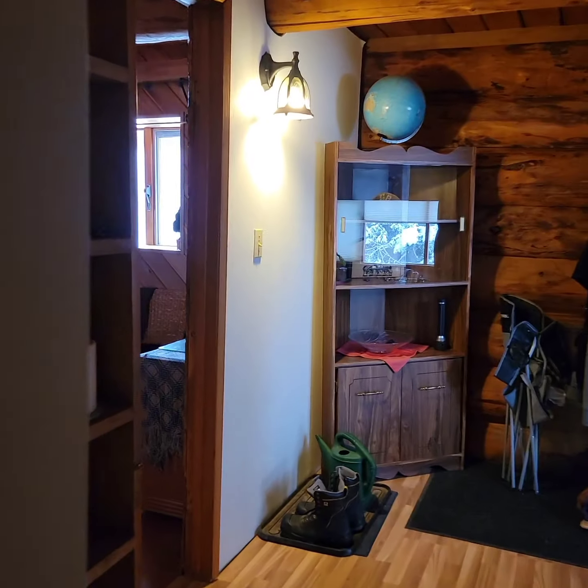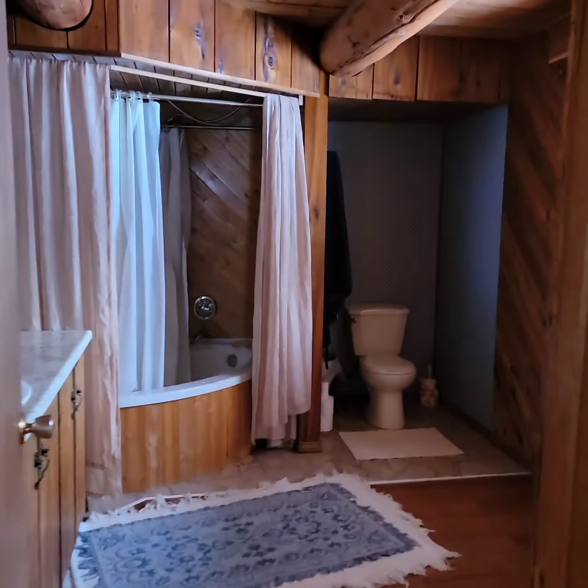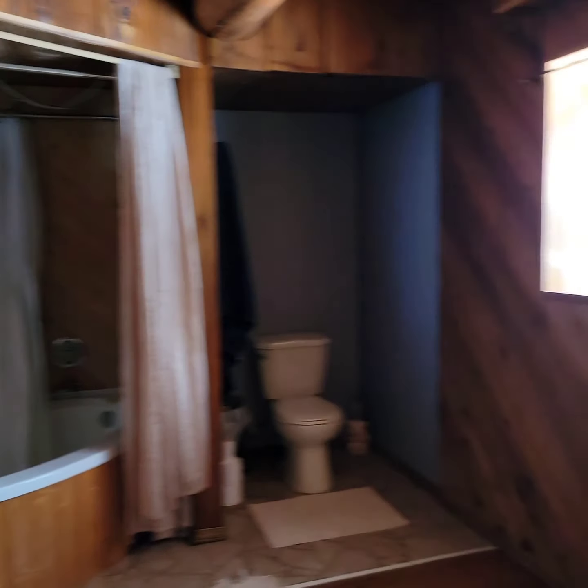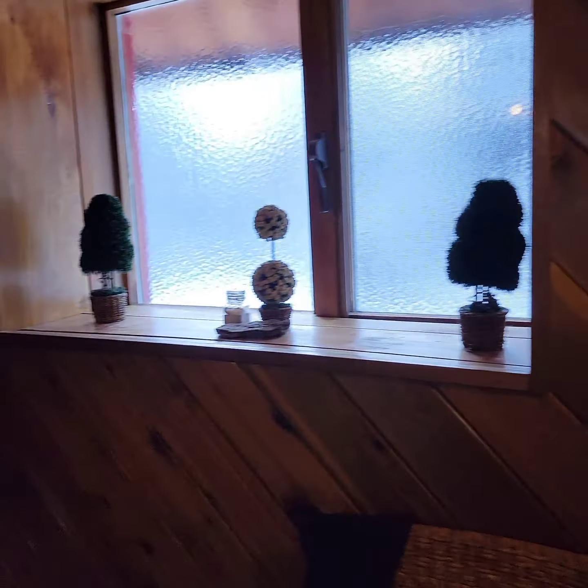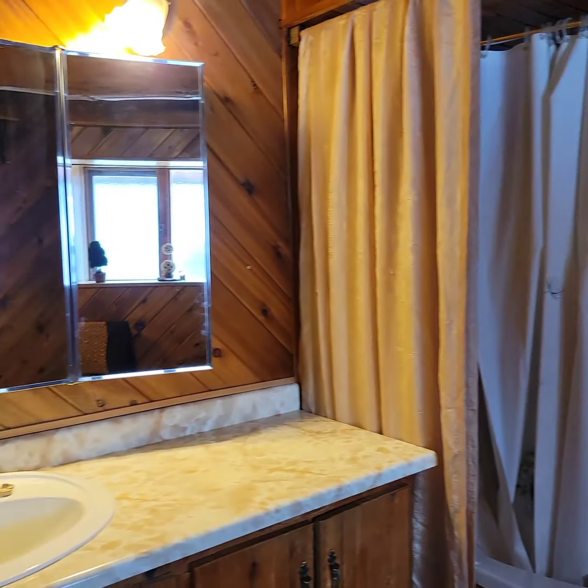And then the bathroom is just around this corner here. And another mirror.